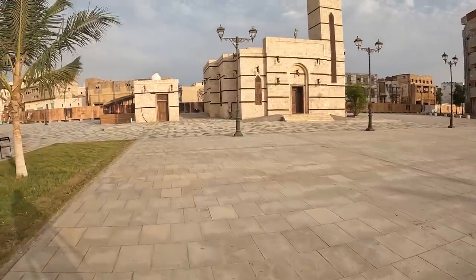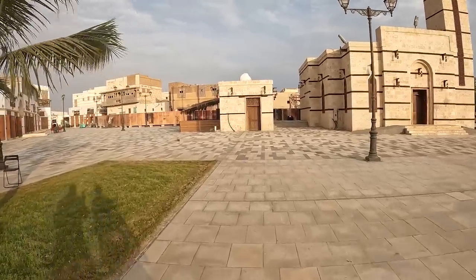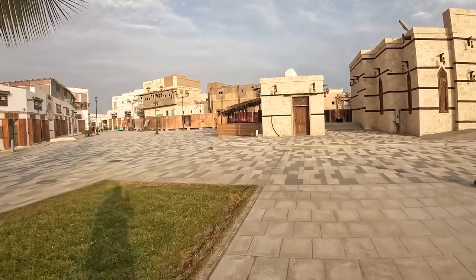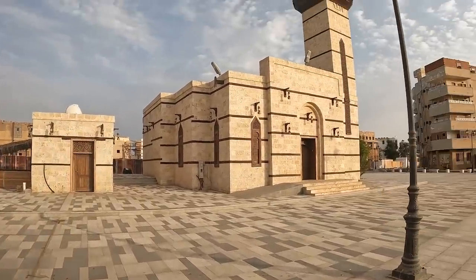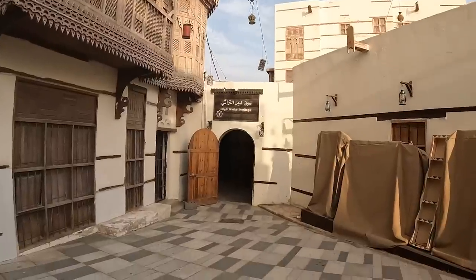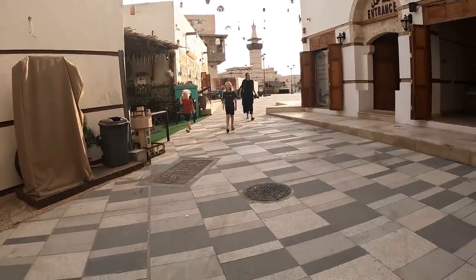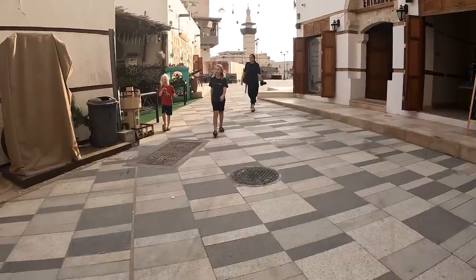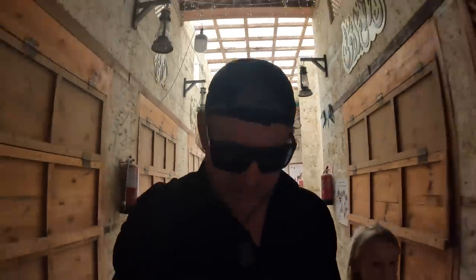They've obviously been commissioned money to redo up all this old part of town — some of these old buildings look absolutely ancient. Oh, look at this — the night markets! It looks like they're not quite open yet; I bet they open at night. And here's the port right here!